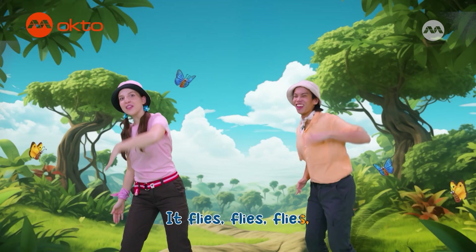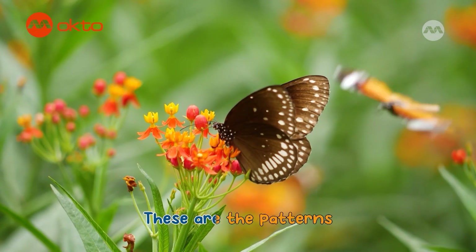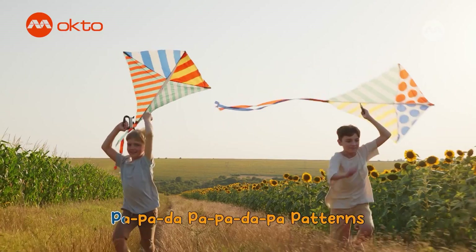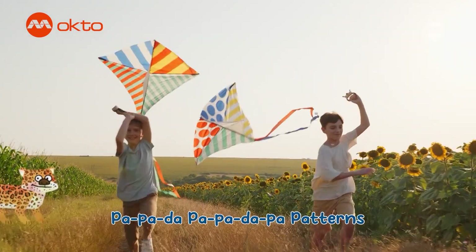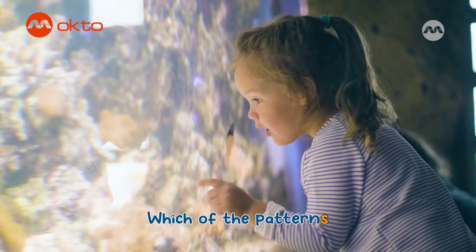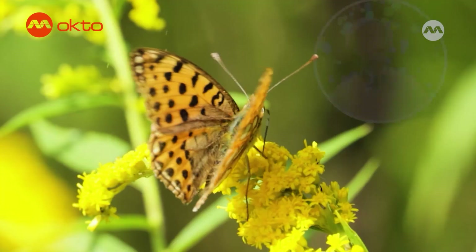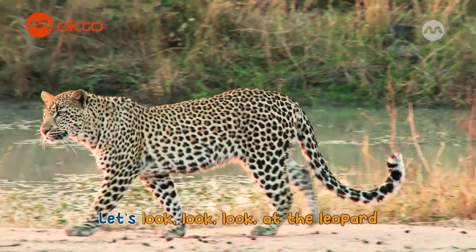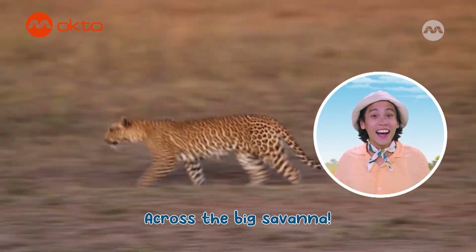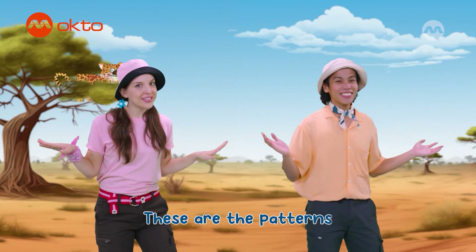It flies, flies, flies in the blue, blue sky. Dashes and dots on its beautiful wings — these are the patterns that I spot. Patterns! Stripes and dashes, circles and dots — which of the patterns do you spot? Circles. Spots. Let's look at the leopard. It runs, runs, runs across the big savanna. Dots, dots, dots all over its body — these are the patterns that I spot. Patterns!